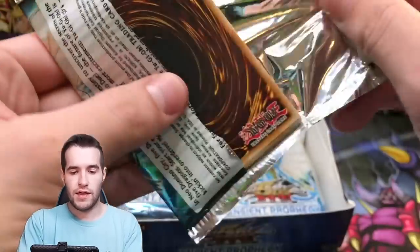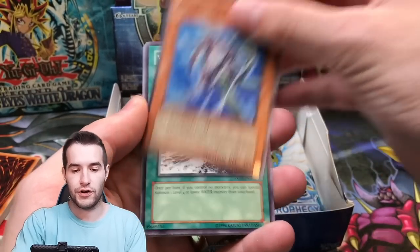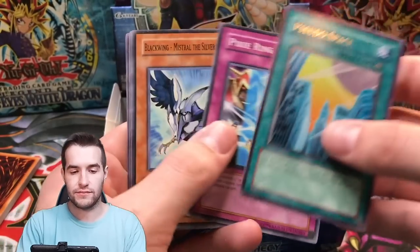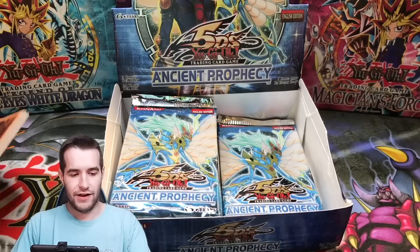Ancient Prophecy — we have to match the epicness of the Oricas by pulling a Ghost Rare. Flame Veil Counter, RMC Hunter, Water Hazard, Pseudo Space, Mistral the Silver Shield.